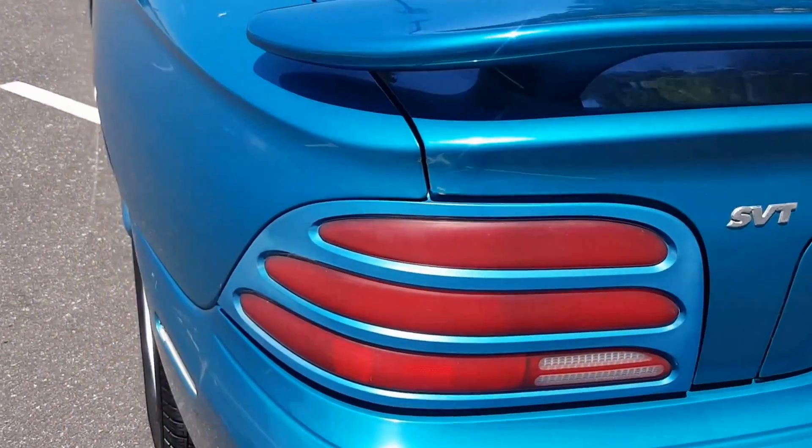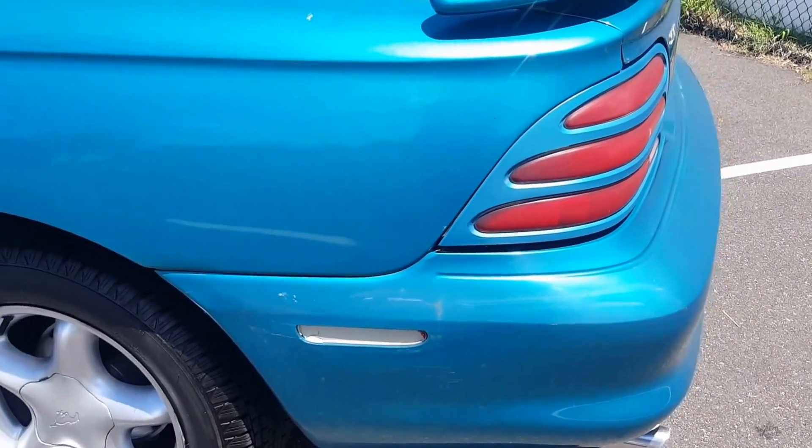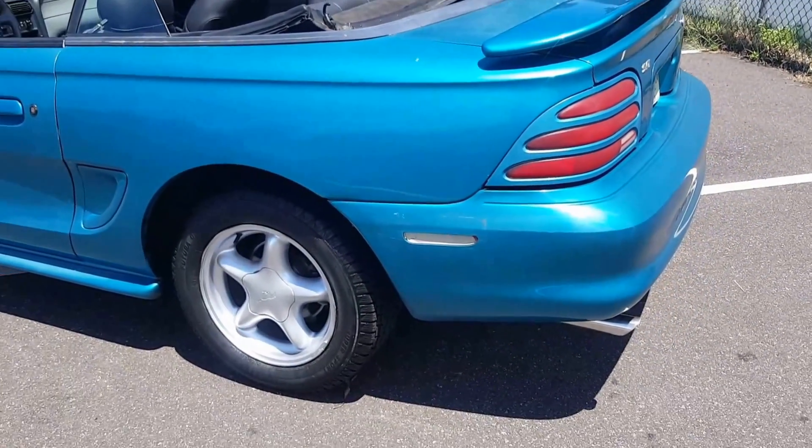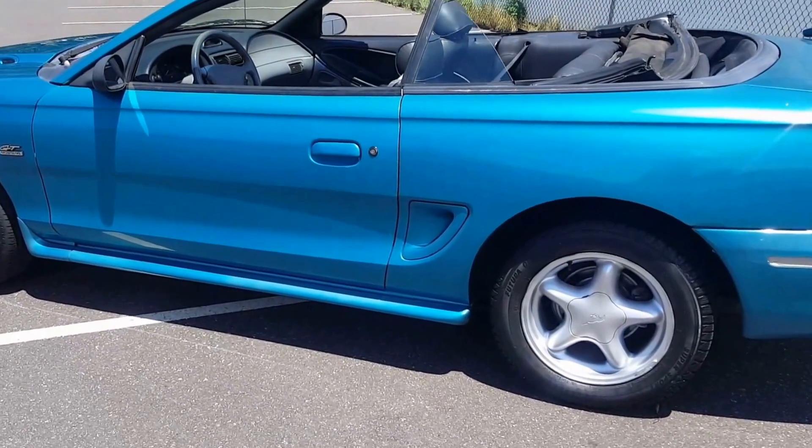You can see the SVT badge on here — I think the previous owner had added that, it's just a reflector. The reason I have this on eBay and I'm talking to you about it is it's a Mustang. These cars are great for shows and great for cruising.